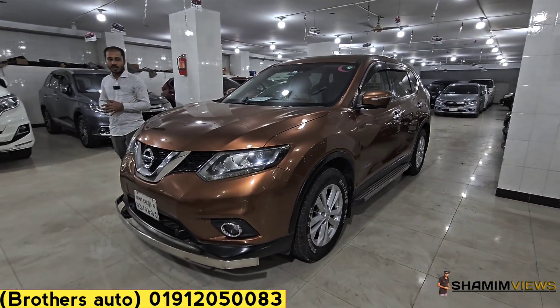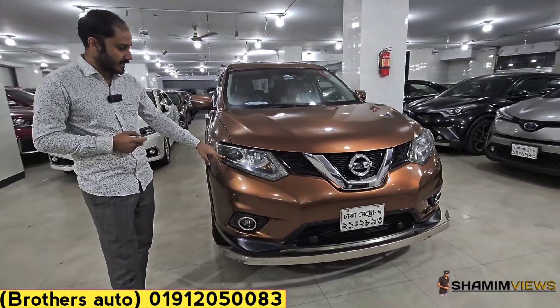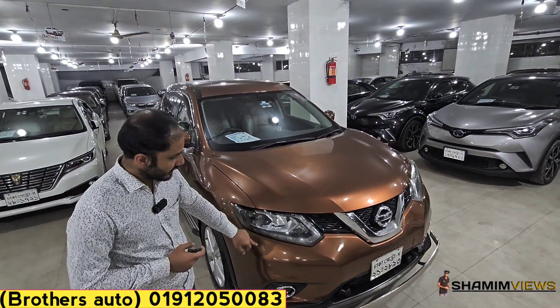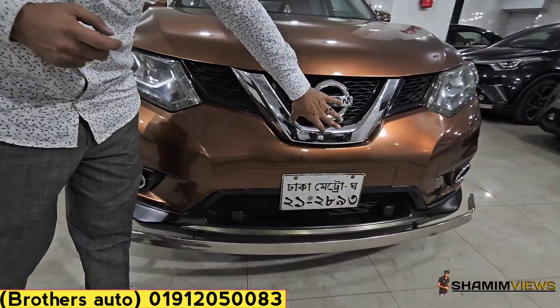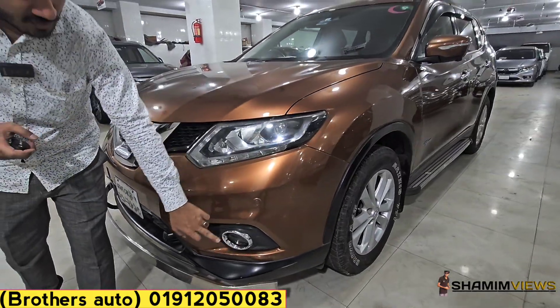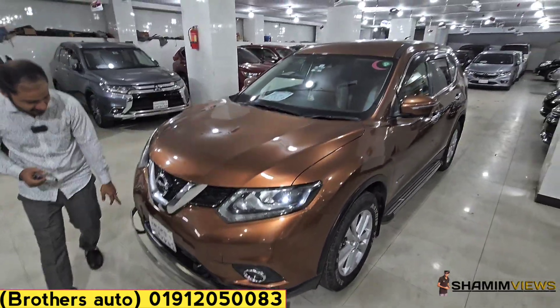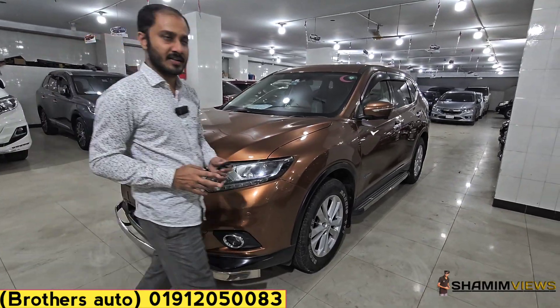Model year 2016, registration year 2021. Look at this: projection headlight, parking sensor, fog light. Here is the description by the rear camera — this vehicle uses a 360 camera.